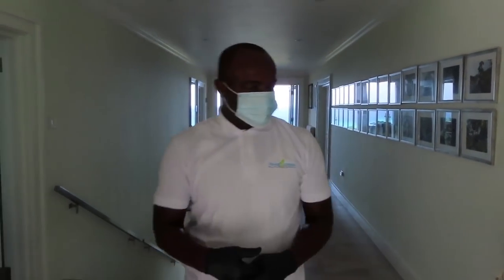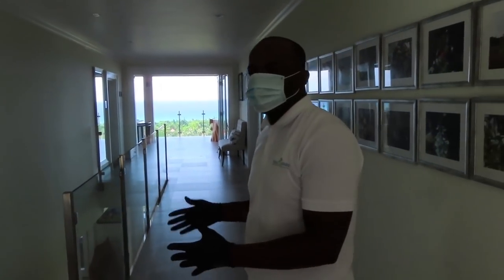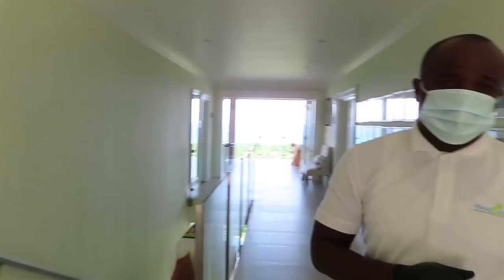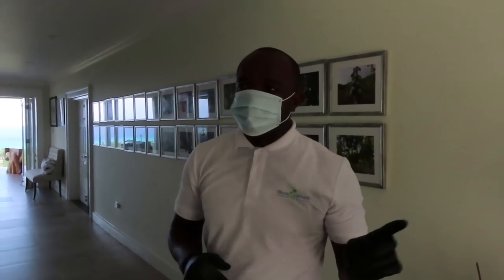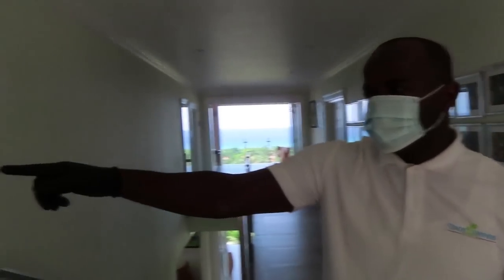We are a five-bedroom villa. Over here is the main house. In this space we have three bedrooms, and on the other side by the cottage we have the other two, which I'll be taking you to shortly. The rooms are named after parishes, so this one is called St. Thomas.